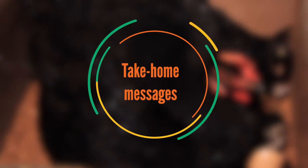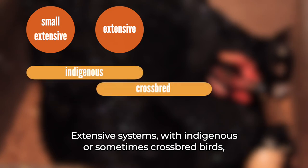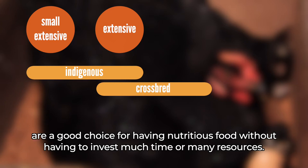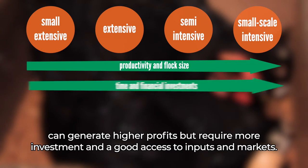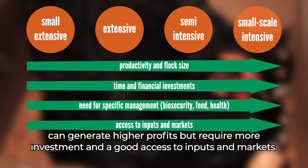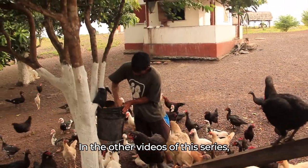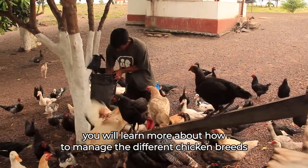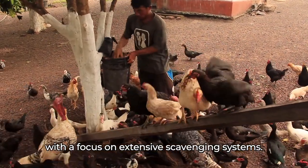Take-home messages: Extensive systems with indigenous or sometimes cross-bred birds are a good choice for having nutritious food without having to invest much time or many resources. Intensive or semi-intensive systems with cross-bred or commercial breeds can generate higher profits, but require more investment and good access to inputs and markets. In the other videos of this series, you will learn more about how to manage the different chicken breeds in the different family poultry systems, with a focus on extensive scavenging systems.